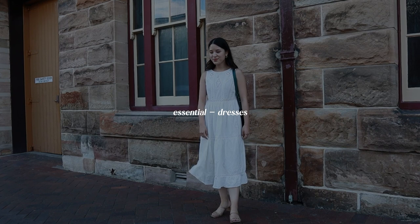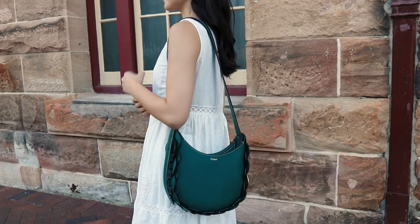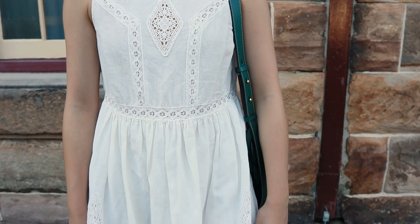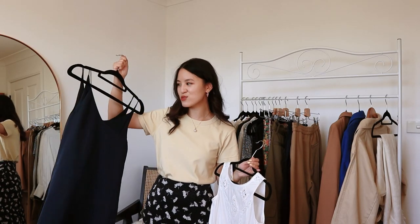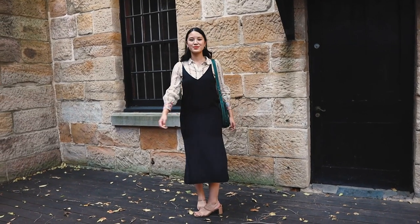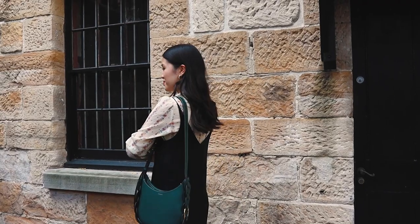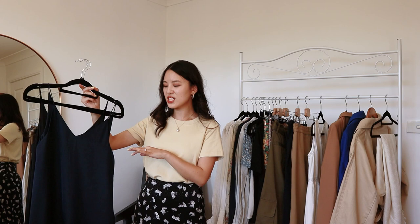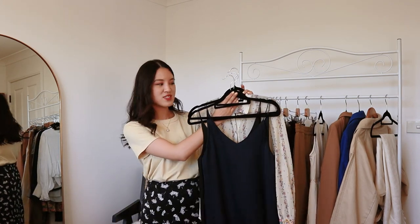Moving on to dresses — if you pick the right style, dresses can be very versatile in a capsule wardrobe or just for spring in general, because you just throw them on and you're done. There are so many ways to accessorize them to make them look different every single time. I think the most versatile dress is your slip dress, because there are just thousands of ways to style it. I love to put a cardigan over the top for a transitional look, and I love layering short and long-sleeve t-shirts inside for a really cute outfit.